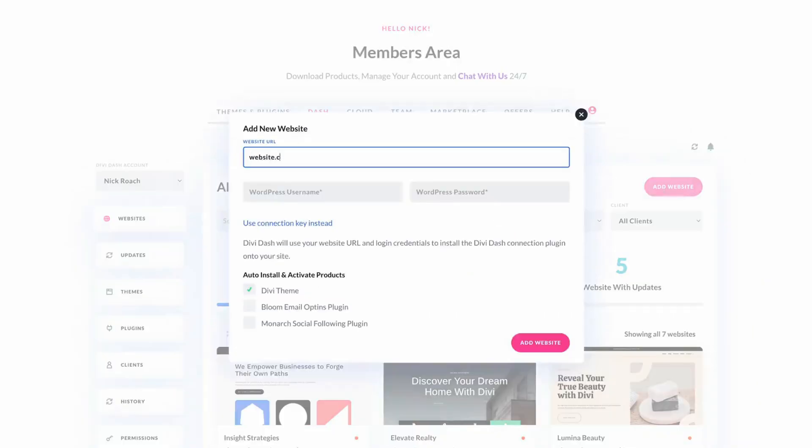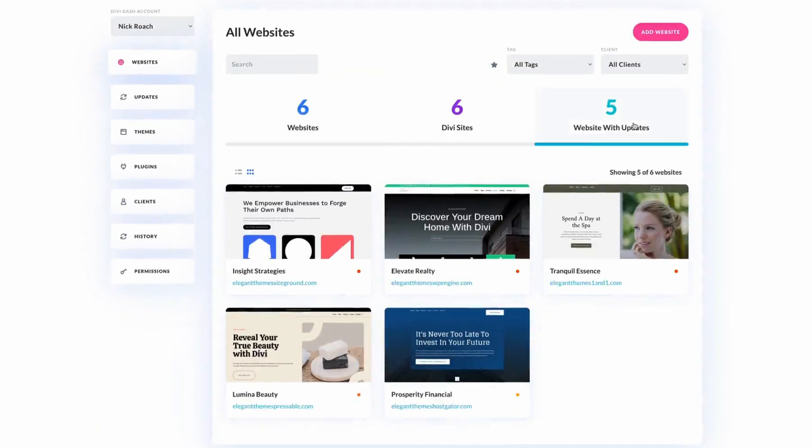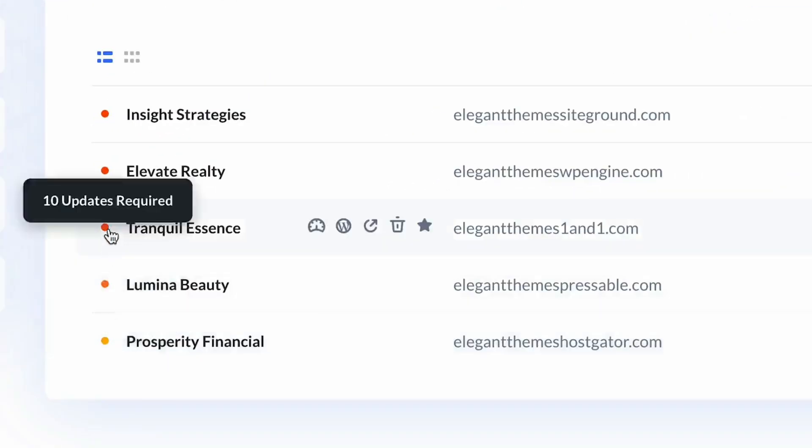Which can reduce the risk of common site errors and make site management a breeze. So here are the top five best WordPress site management tools. Starting with number one, Divi Dash. Divi Dash is a game changer for WordPress site management. This tool is free for Divi members and offers a central hub for overseeing multiple websites. Even if you are not using Divi on your WordPress website, you can still use Divi Dash to host all your WordPress websites, which is perfect for freelancers and agencies.